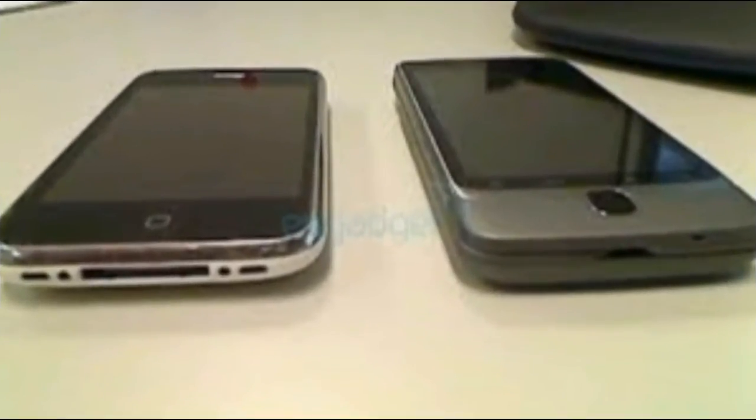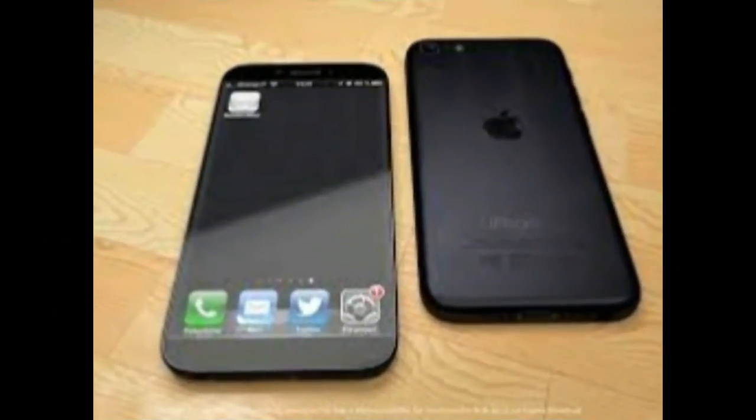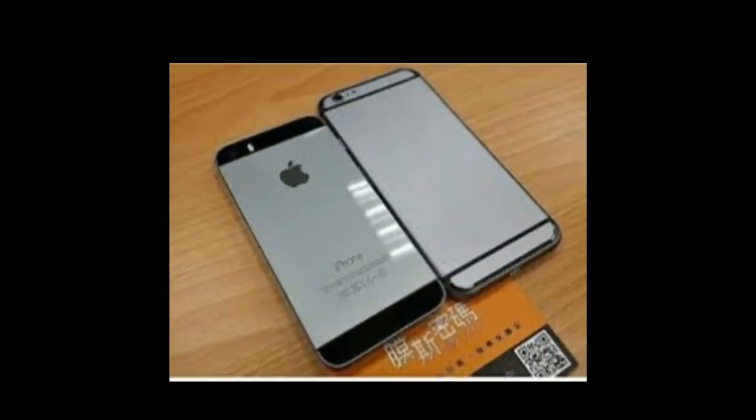Its flagship HTC One M line of smartphones has received mostly positive reviews. But its thicker profile scared off some customers, and its signature dual front-facing stereo speakers failed to win over many potential buyers.